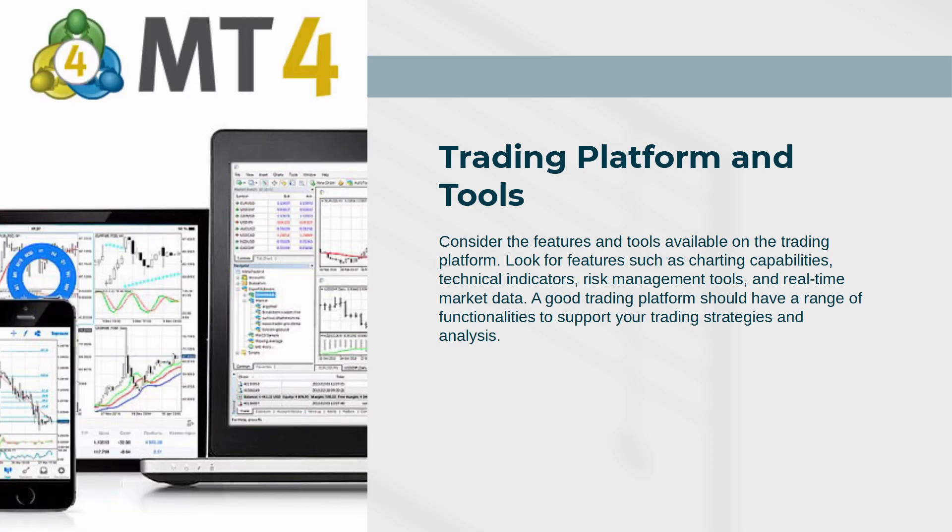Consider the features and tools available on the trading platform. Look for features such as charting capabilities, technical indicators, risk management tools, and real-time market data. A good trading platform should have a range of functionalities to support your trading strategies and analysis.